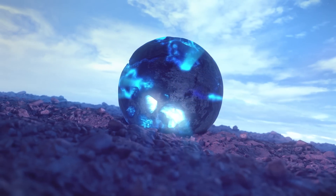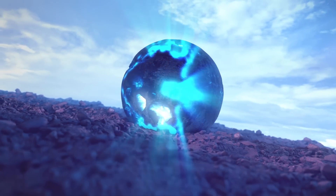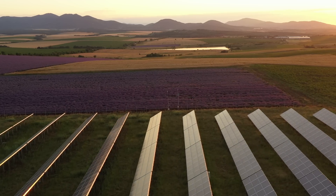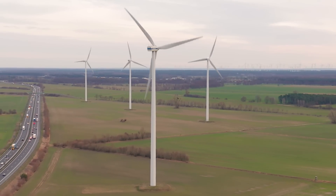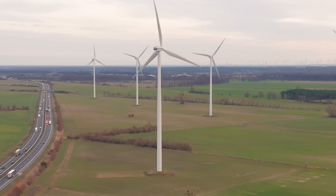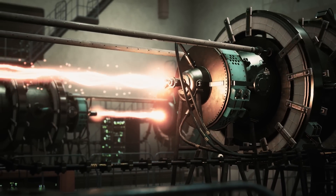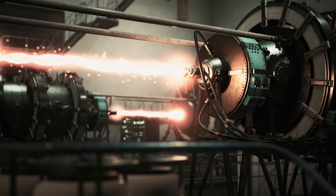As we wait to see what happens with thorium, it's a good time to think about energy in general. Where does your power come from now? What kind of energy do you want to see in the future? These are big questions, and the answers could shape the world for generations to come. That's all for today's nuclear know-how. If this video lit up your day, don't forget to subscribe. Stay curious, and I'll catch you next time for more mind-blowing science.